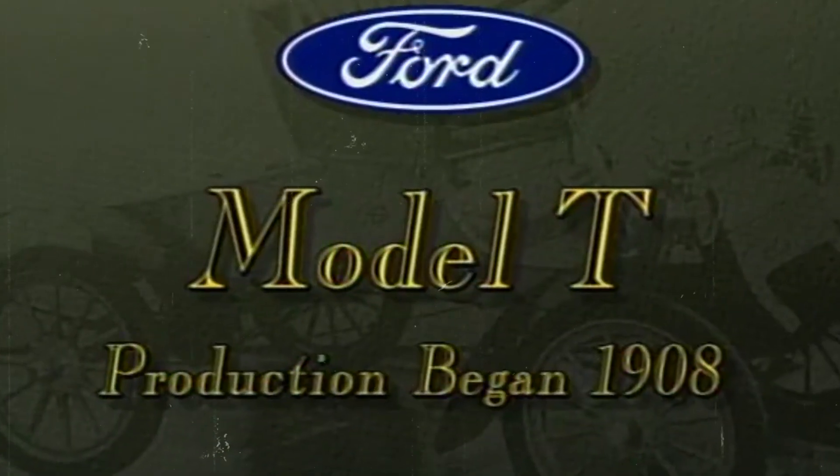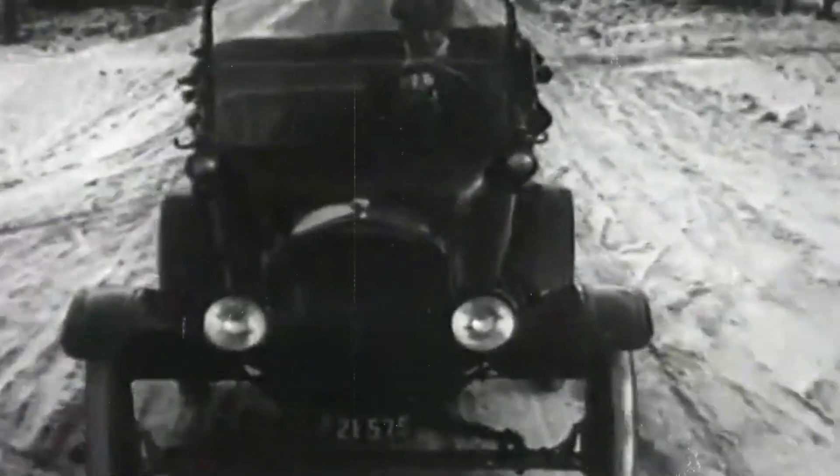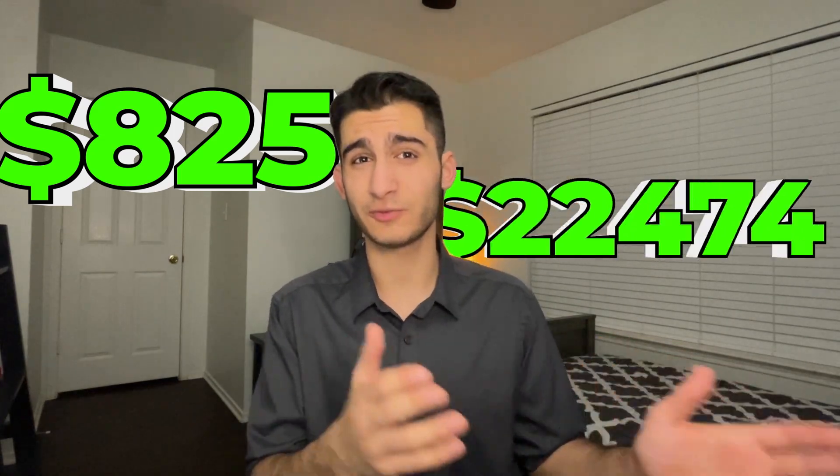Ford changed this by introducing the Model T. It was a reliable car, and most importantly, it was affordable. With a price tag of about $825 — or approximately $23,000 today — the Model T was within reach of the middle class, and this was unheard of.